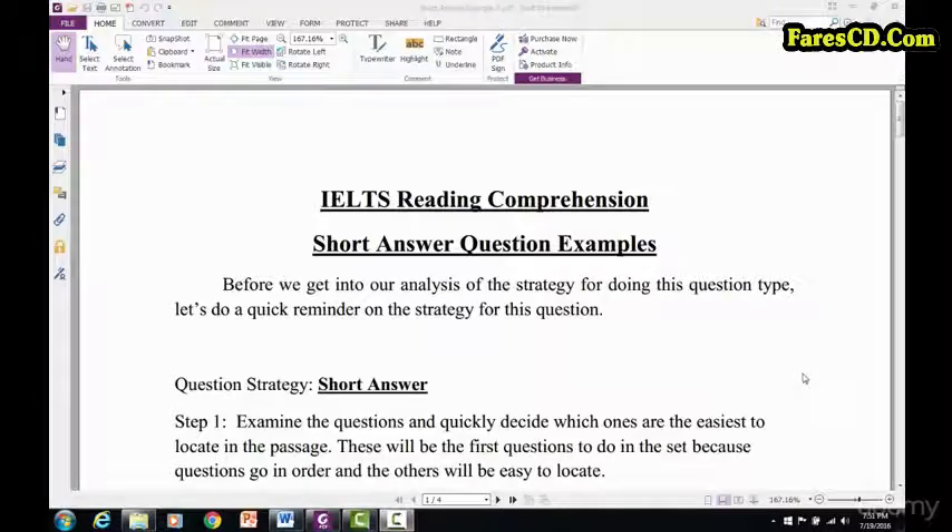Hello there, my students, my lovely, wonderful, wonderful students. I am happy to be with you again as we go through our short answer example number three.